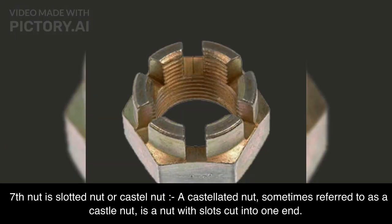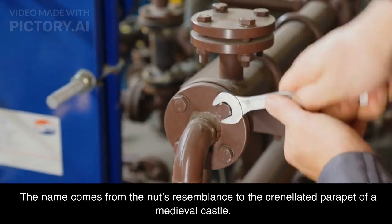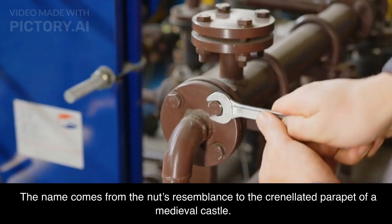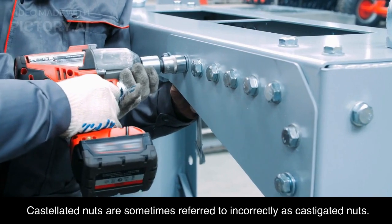Seventh nut is slotted nut or castellated nut. A castellated nut, sometimes referred to as a castle nut, is a nut with slots cut into one end. The name comes from the nut's resemblance to the crenellated parapet of a medieval castle. Castellated nuts are sometimes referred to incorrectly as castigated nuts.